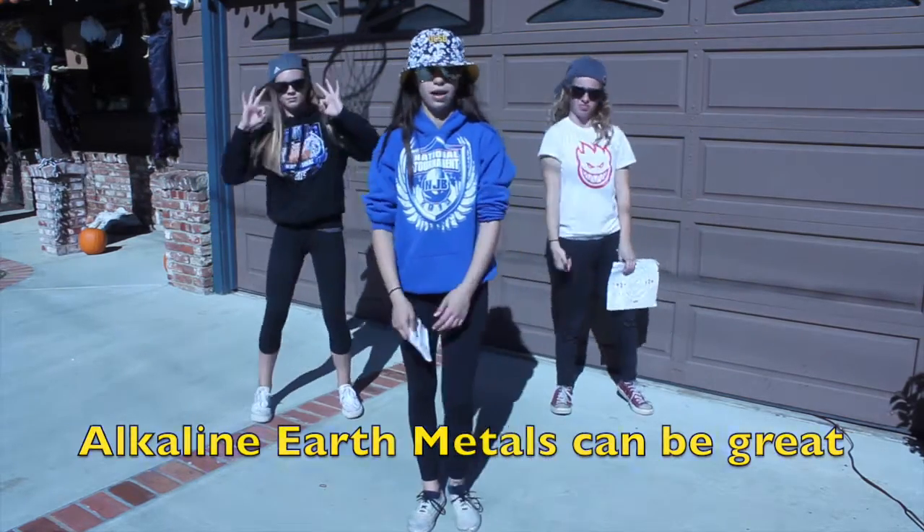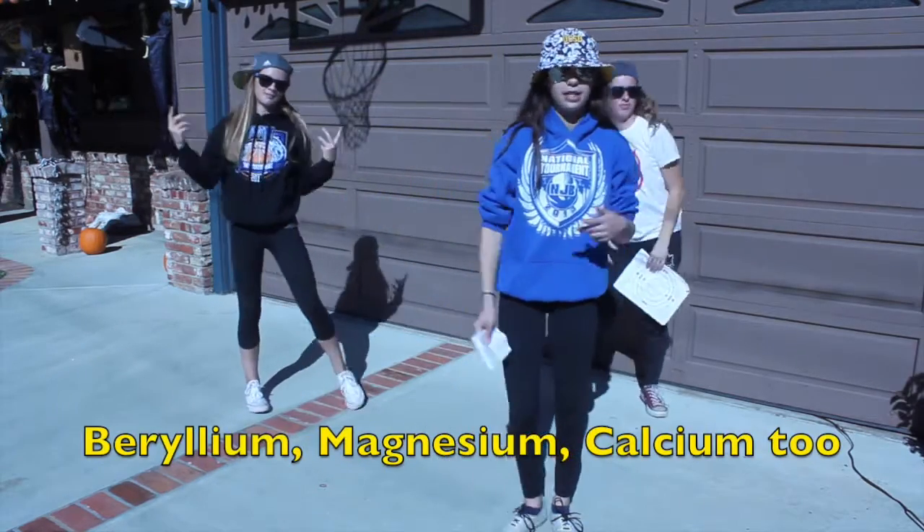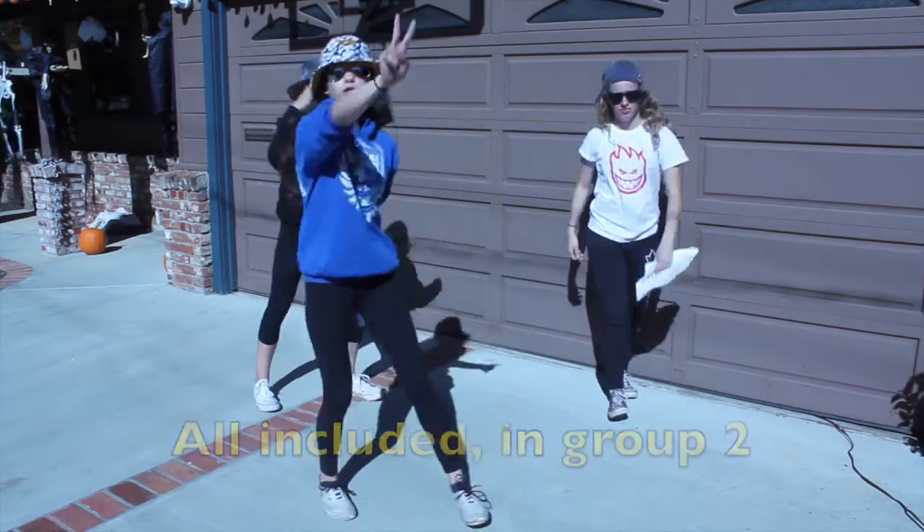Alkaline earth metals can be great, but if you put them in water, it might explode. Beryllium, magnesium, calcium too, all included in group 2.